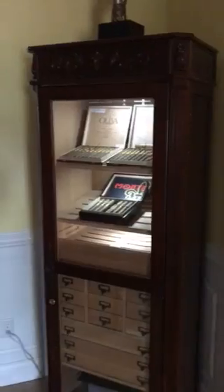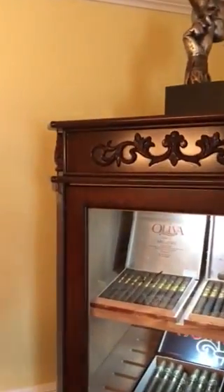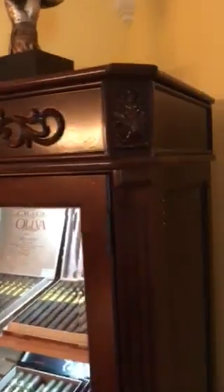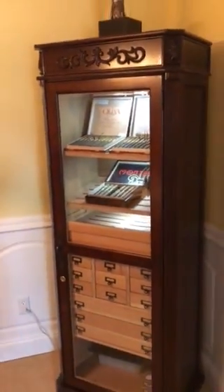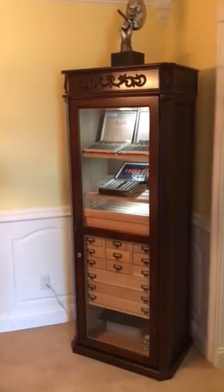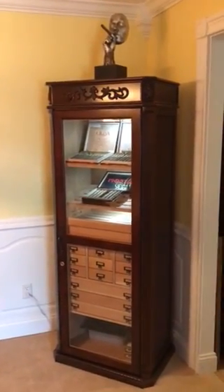Not to mention, when you really have the opportunity to take a step back and look at all of the nice woodwork and all the different fine finishing details, it truly comes out as a piece of artwork in the room. I can't tell the people at Elegant Bar how happy I am with the purchase.